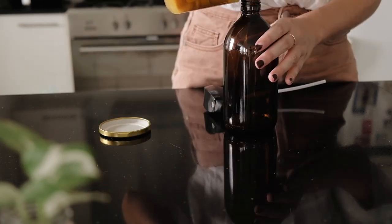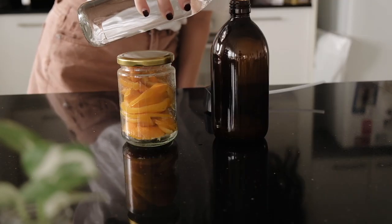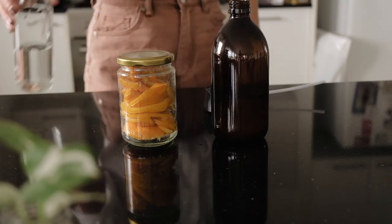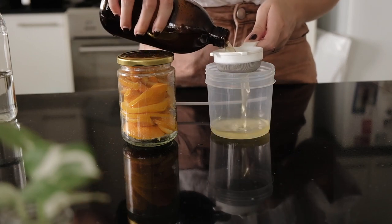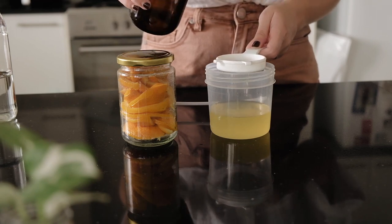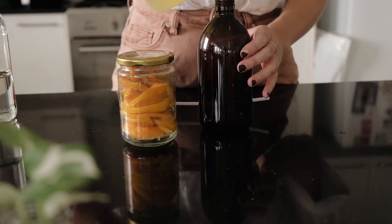To make this cleaning spray, I soaked these orange peels in white vinegar for what was supposed to be two weeks, but probably ended up being four. I'm not sure if that really makes a difference. Then I just strained out the vinegar and all the little bits of orange that were in it and mixed it with some water — one part vinegar with one part water. You could do this with lemon, limes, or any other citrus peel. It's a really great way to use up your scraps as well.